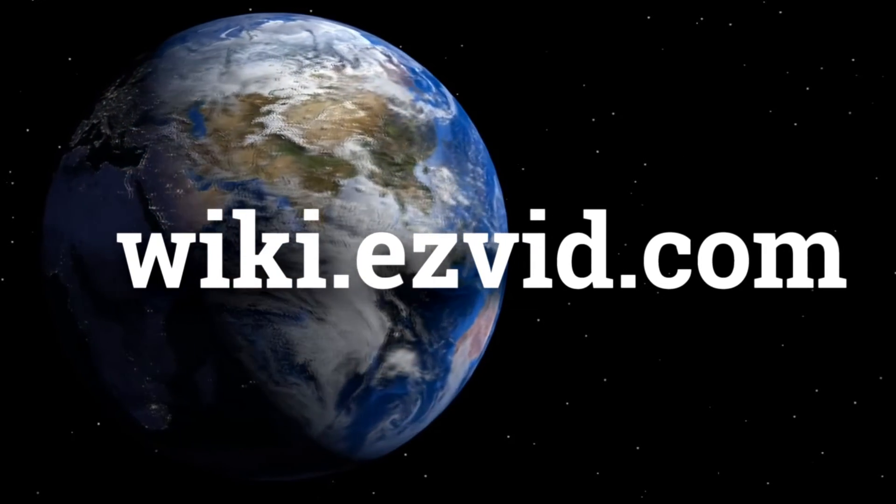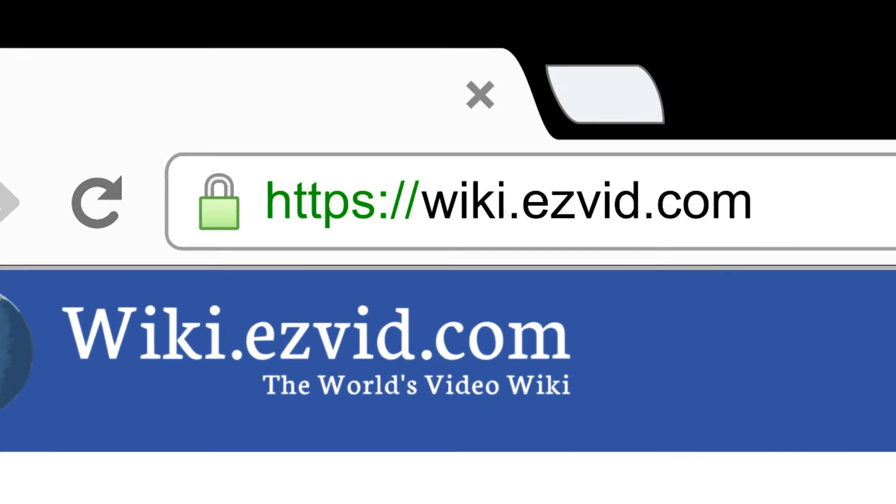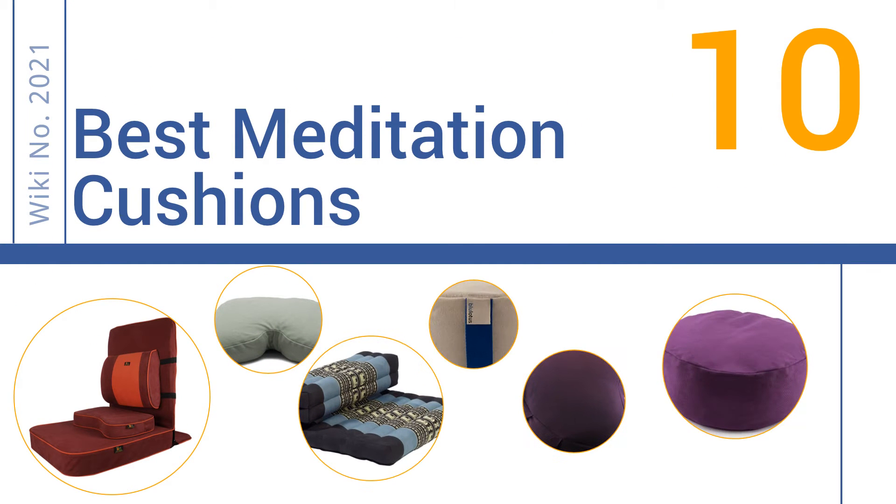wiki.easyvid.com — search EasyVid Wiki before you decide. EasyVid presents the 10 best meditation cushions. Let's get started with the list.